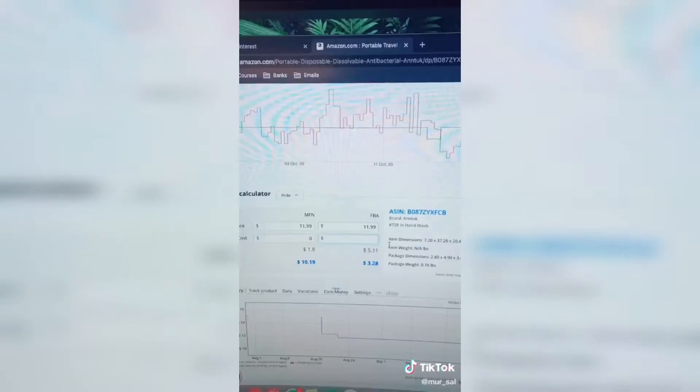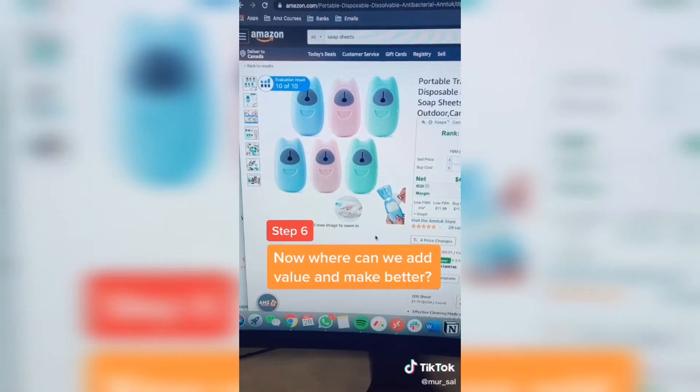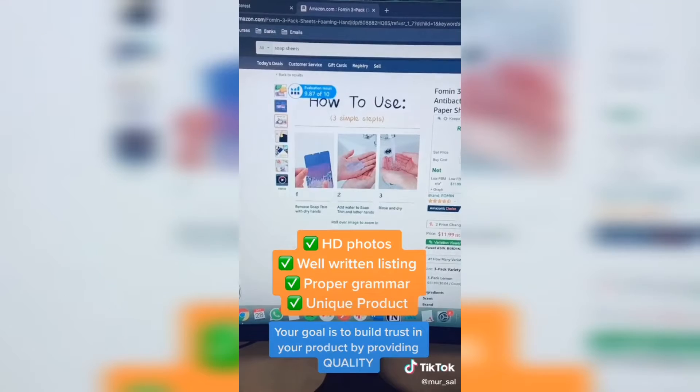All you have to do is take the price off Alibaba, multiply it by the number of units in your listing, and plug it in. Now we've got to start thinking: how are we going to add value to this product? You want to make sure you design your product in a way that it stands out from the crowd, and you want to make sure your product is of high quality.